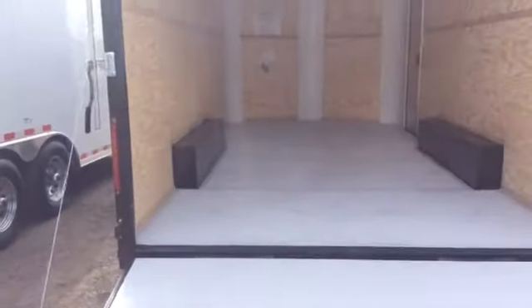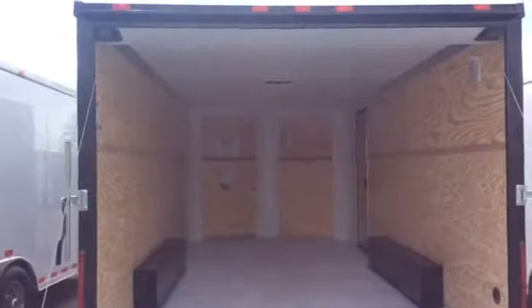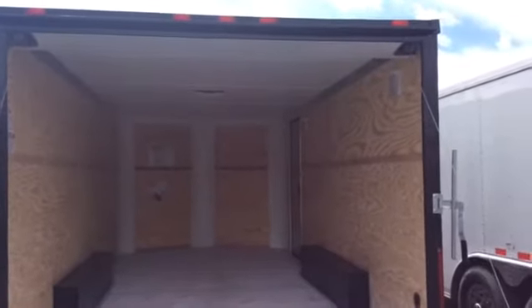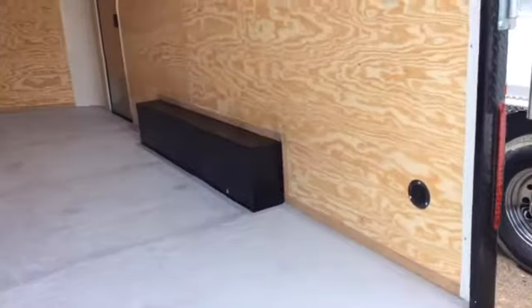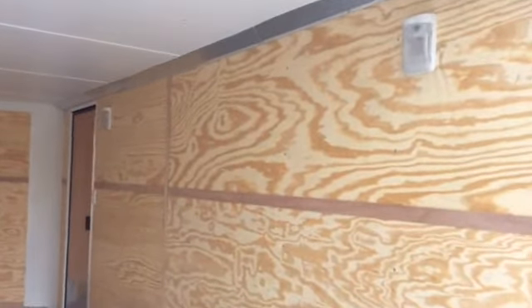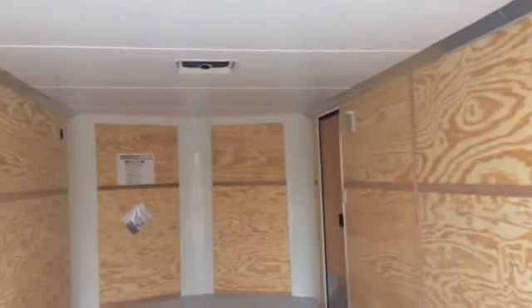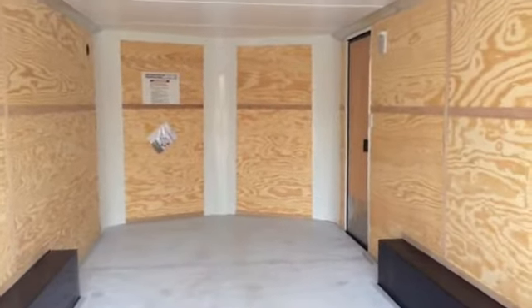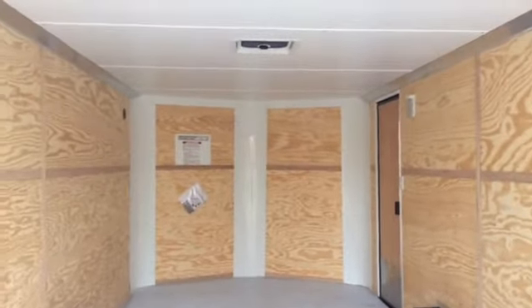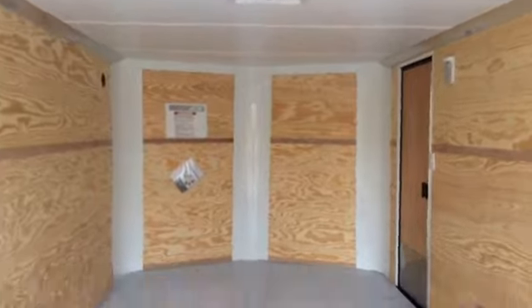I'll spin around so you guys can check out the inside. Two LED strip lights. It also has the black diamond plate around the back as well as a roof gutter over the rear door. Painted interior floor. You've got the two side vents, two interior lights that work off a wall switch by the door. We also did a vinyl ceiling liner and it's a six foot six inch interior height, so you've got some clearance. It keeps it bright and clean inside, as well as a roof vent for extra ventilation.